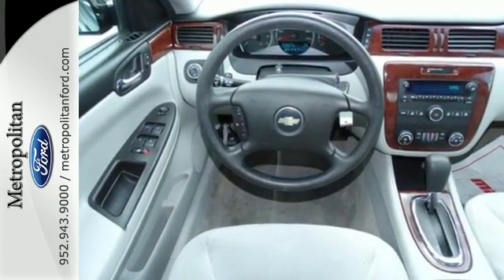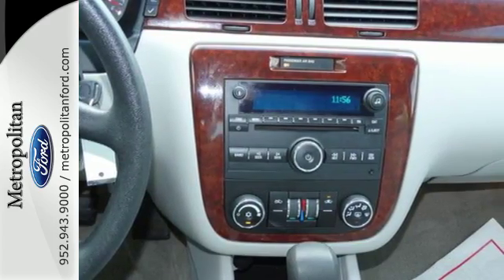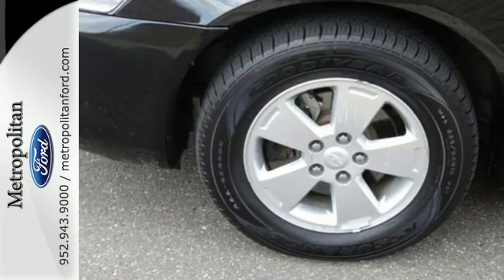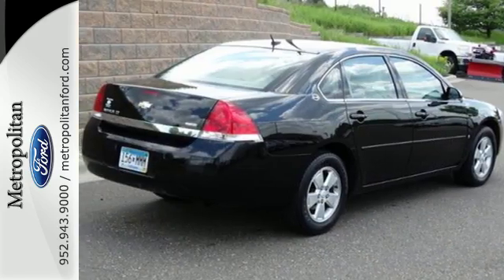Add to that four-wheel disc brakes, coil spring suspension, and precise rack and pinion steering. A butter smooth ride, confident handling, and comfortably expansive passenger cabin make this Impala an excellent choice.